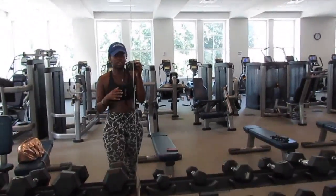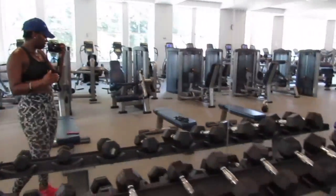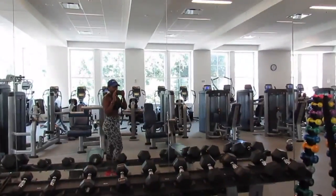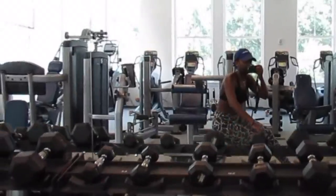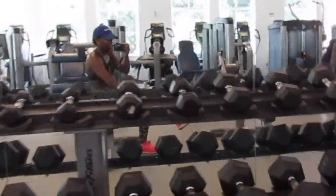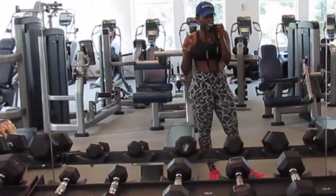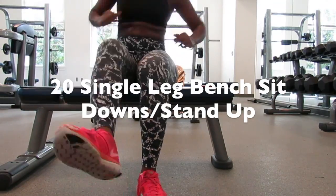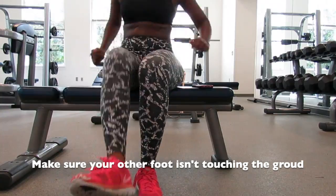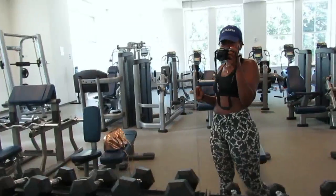The next workout is a sit-down squat, single leg. I'll demonstrate it for you guys: you sit on one leg, sit down, and then get right back up — that's one rep. I'm doing 20 of these on each leg.